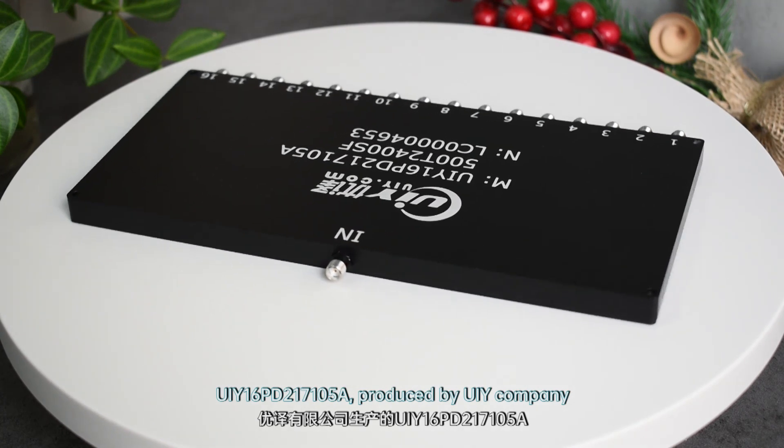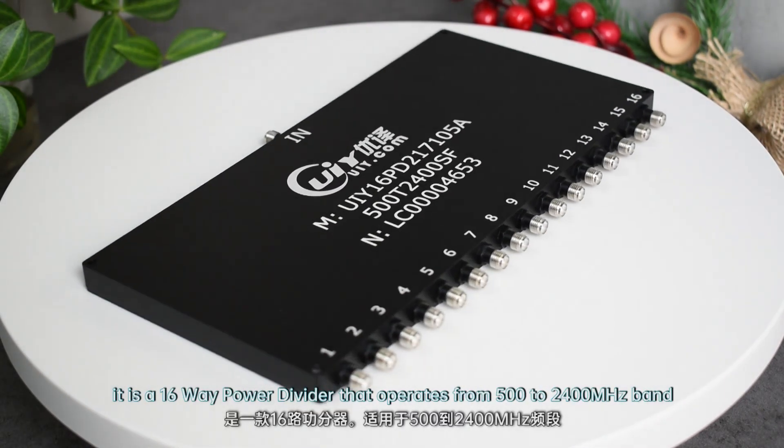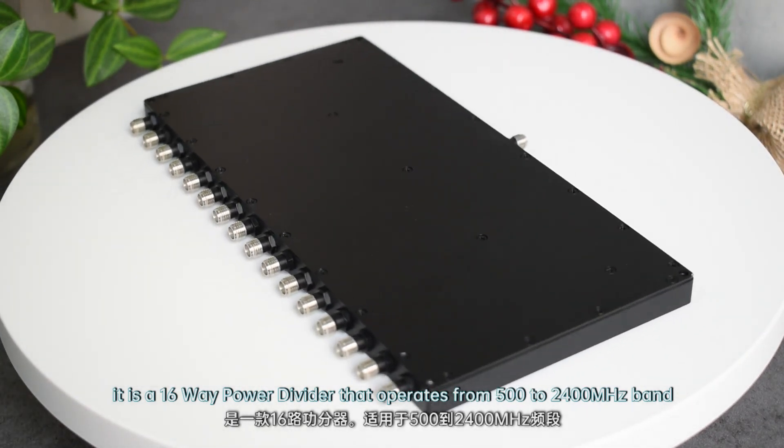UIY16PD217105A, produced by UIY Company. It is a 16-way power divider that operates from 500 to 2400 MHz band.